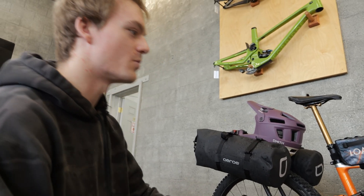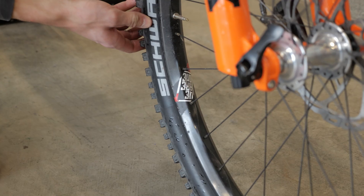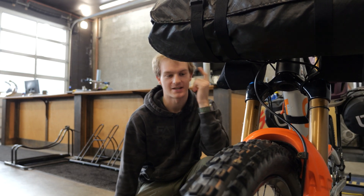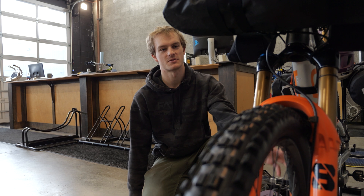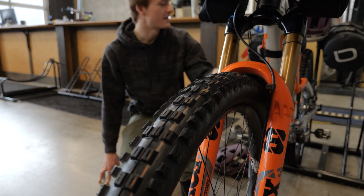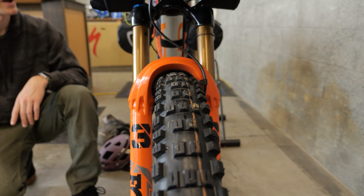Moving on to the wheels — super bling Chris King hubs this year, the new We Are One rims, Schwalbe tires. I tried out a few different tires because I heard that it's pretty clayey in Medina. I ended up even trying a Big Betty on the front, but I ended up back where I started, which is with the Eddy Current 2.6 in the front and the Big Betty 2.4 in the rear.